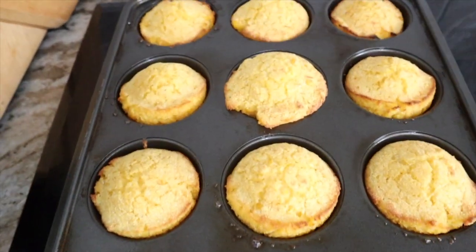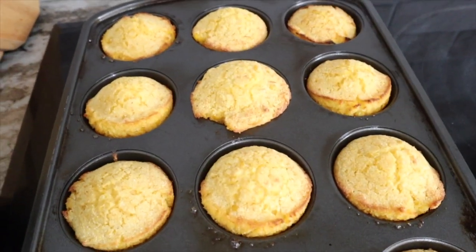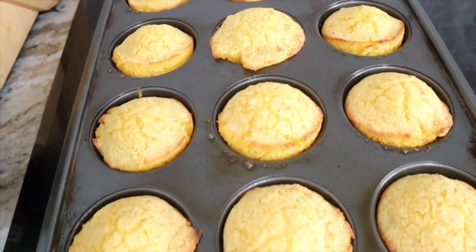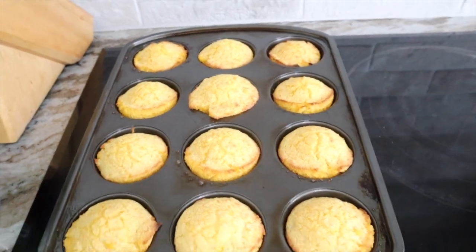Here are the corn muffins fresh out of the oven — looking nice and toasty and golden. I cooked them for 12 minutes and then broiled them until they were getting brown around the edges. They're looking delicious. Now all we have left to do is make the pumpkin bars.